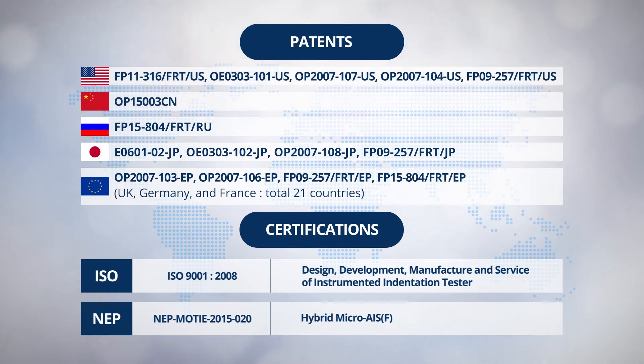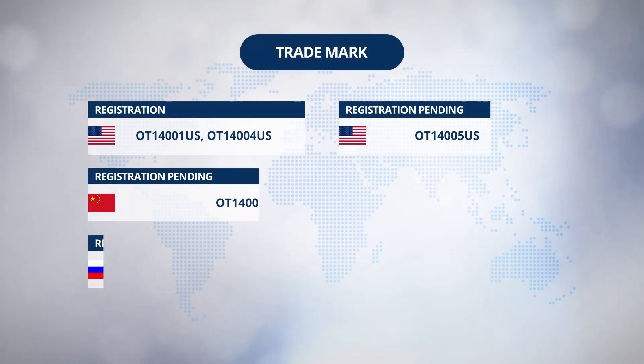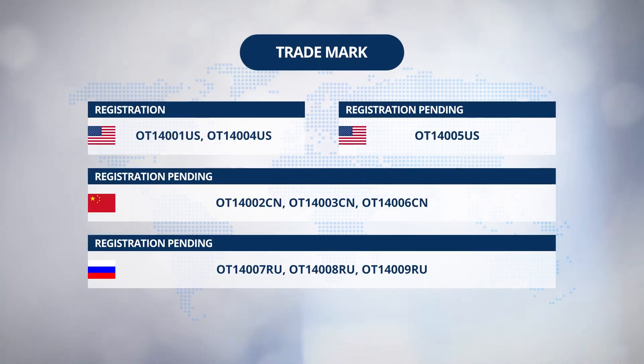When it comes to the patents, nine cases have been registered in 25 countries, including USA, China, Japan, Russia, and Europe, with certification ISO-9001 and NEP, and new excellent product available. For trademarks, three cases are completed in three countries, including USA, China, and Russia, and seven cases are in process currently.